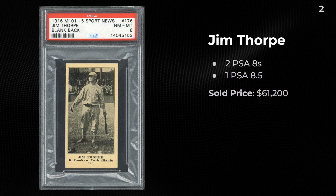A Jim Thorpe 1916 M101 in a PSA 8 — there are two 8's out there. Sold for $61,200.